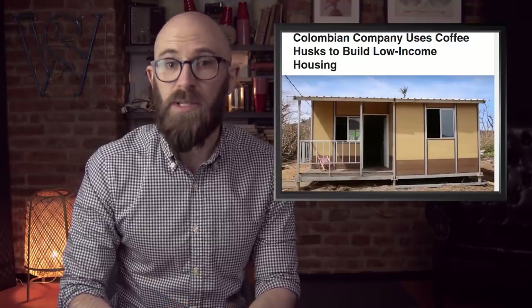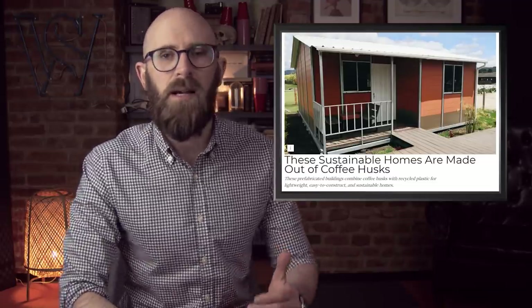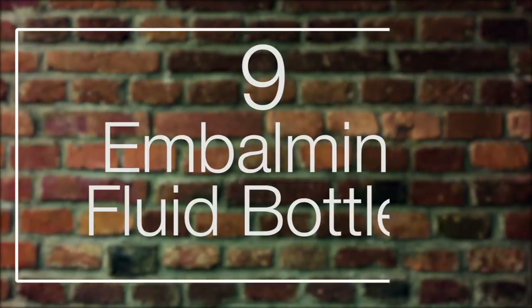Now those husks can go into a house. Combining the husks with plastic, a company in Colombia is using the coffee waste to make panels for prefab housing — you can get one for as little as $4,500. The point of the husk houses is to make a durable but lightweight material for homes and schools. The panels can be set up in rural and hard-to-reach areas where transporting large quantities of brick or lumber would be difficult and cost-prohibitive. You can literally transport it on the back of a donkey if you need to.